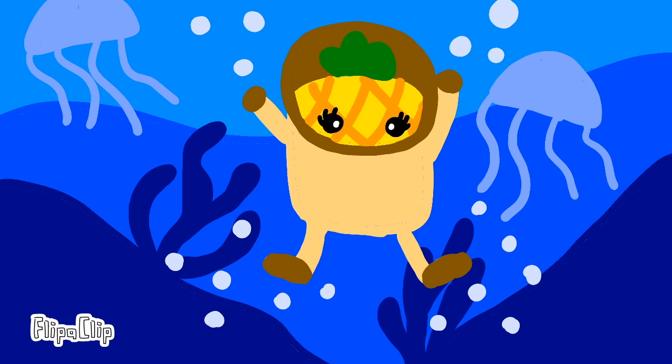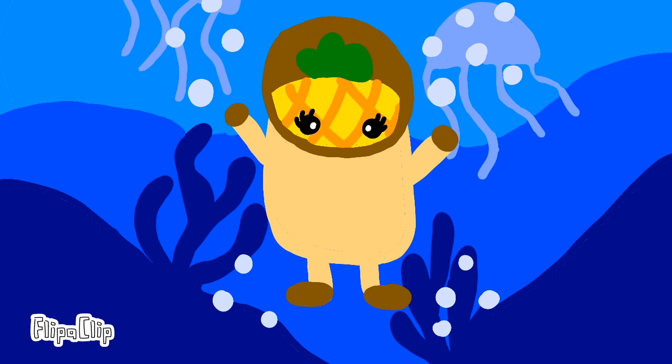Hello everyone! You guys might remember that I talked about five deep sea animals that I found fascinating before. Go check out that YouTube video. Today I want to talk about something that is even more bizarre than those five deep sea animals that I discovered: the sea cucumbers.